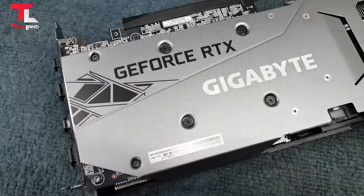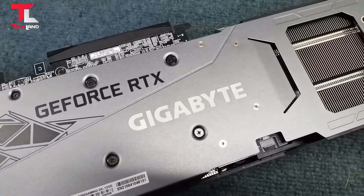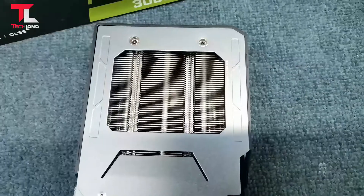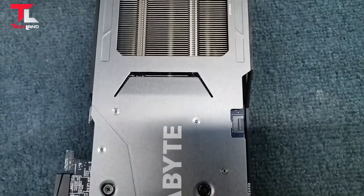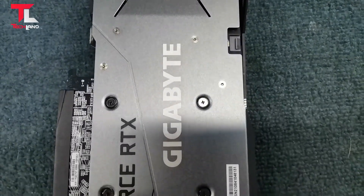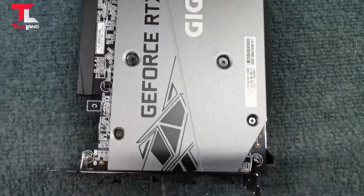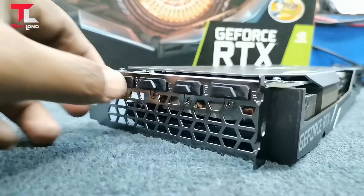Card size with protection metal back plate. Power supply requirement: 550W. Power connector: 8-pin x1. Digital max resolution: 7680x4320 at 60Hz, Multi-view 4. Output: DisplayPort and HDMI with G-Sync support.